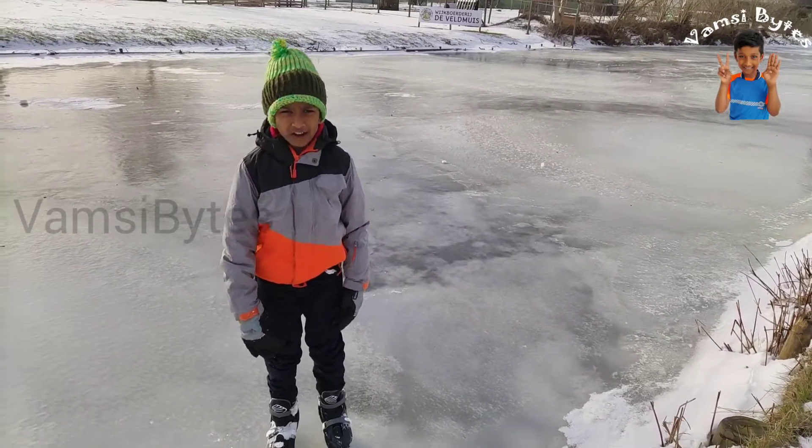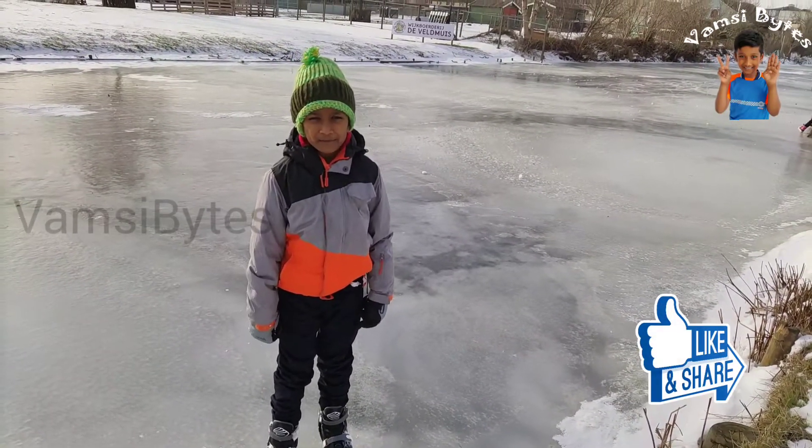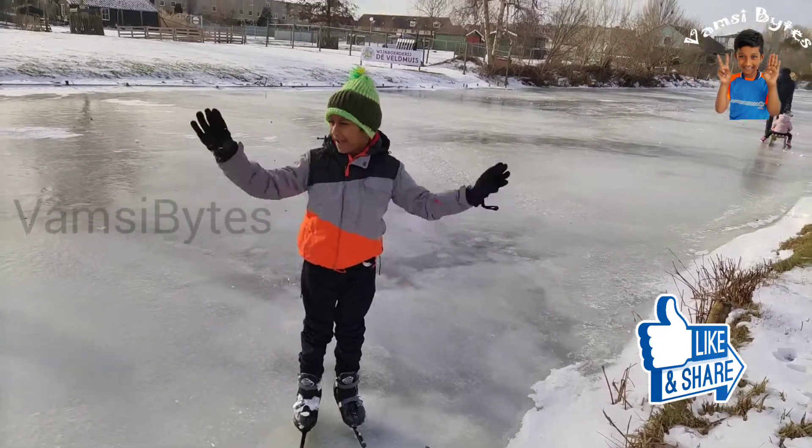I enjoyed it a lot. I hope you like my video. I see you in the next video. Bye!